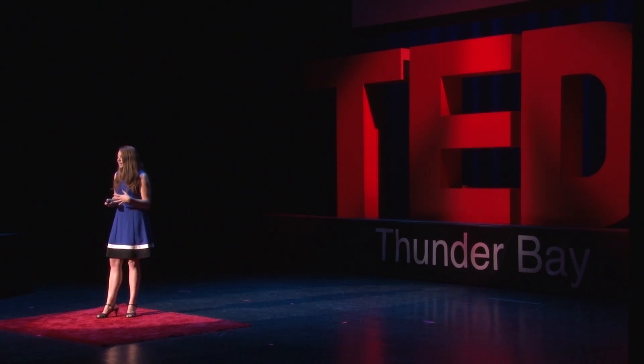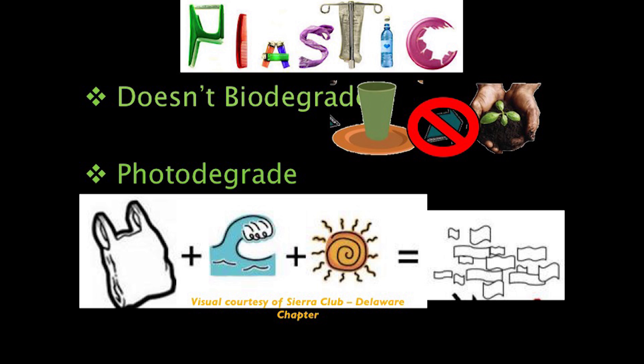Somewhat ironically, these same properties that make it so attractive from an industrial standpoint are of concern when it comes to the environment. It's lightweight so it can be carried to every facet of our planet, and you find it everywhere. It's durable because it doesn't undergo the same process of decomposition that most natural materials do. It doesn't biodegrade — there are very few organisms that can use it as a food source. Instead, it undergoes photodegradation: sunlight makes it more brittle, and wind and water break it into smaller and smaller pieces. But the polymers remain chemically intact, so it's still plastic — it still isn't going away.